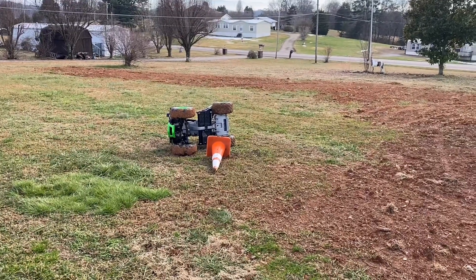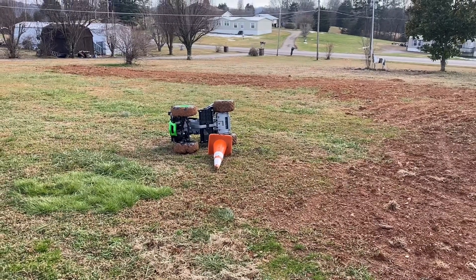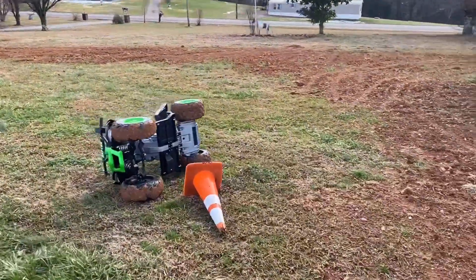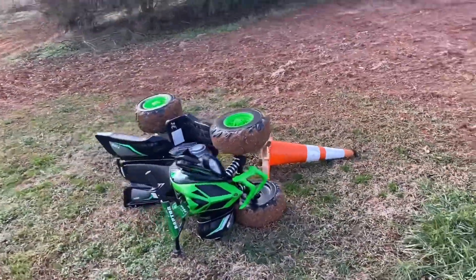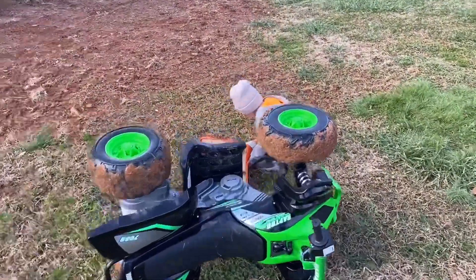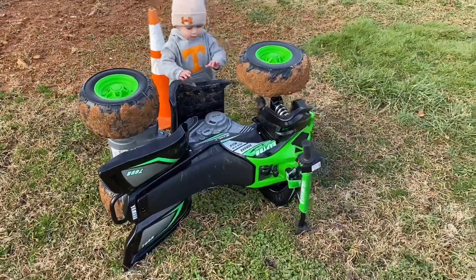Well you guys, this is how it ended up. He's okay. I missed it though — he tried to run over that cone and the cone flipped him. But he jumped up like a champ. What'd you do? How'd you fall down? Okay, well let's pick your four-wheeler back up.